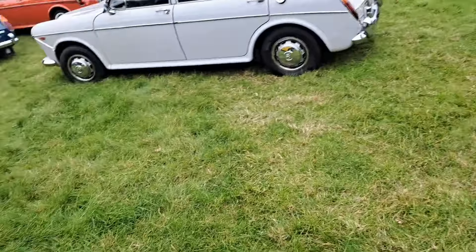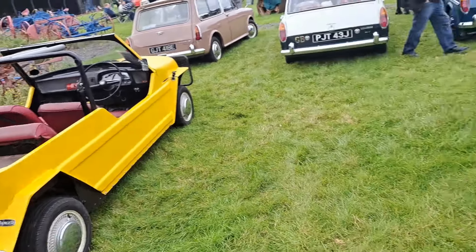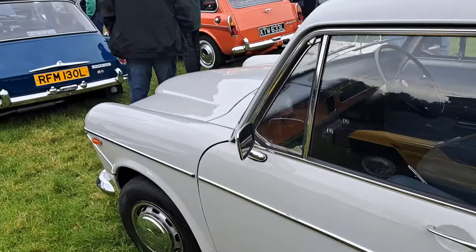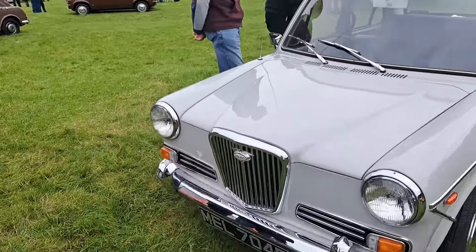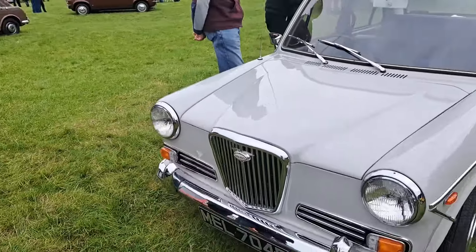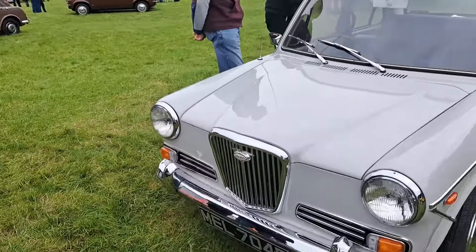And then an early Morris 1100 Traveller — I think this is a Mark I so it would be a 1100 only. Lovely colour, I can't remember the name of it now. And then a Ranger, which I presume was based on the same platform as the ADO16s — I don't think I've ever seen one of these before. I'd like to have a go in this today. And then a nice Wolseley 1300 automatic, '67-68 on an F, so it would be an early one. Fabulous. Well we've got a lot more to see but we'll end this part here.